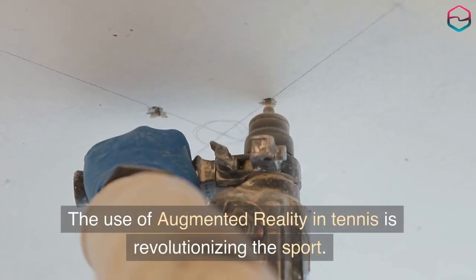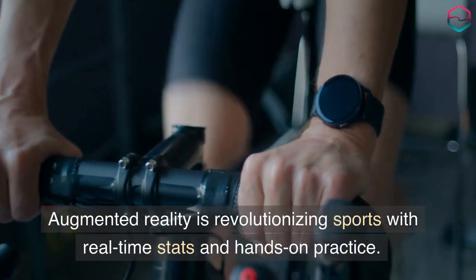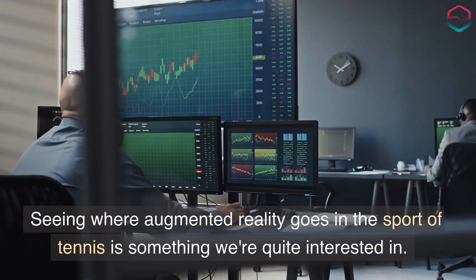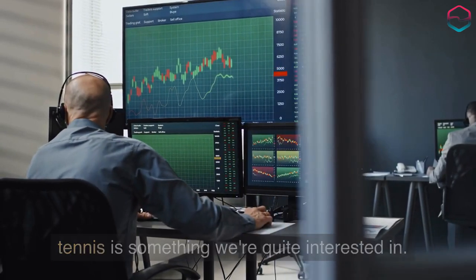The use of augmented reality in tennis is revolutionizing the sport, offering real-time stats and hands-on practice. Seeing where augmented reality goes in the sport of tennis is something we are quite interested in.